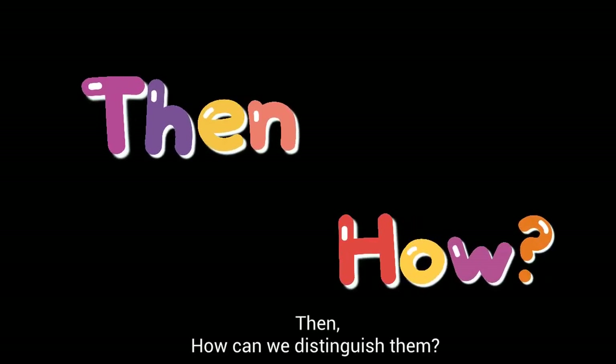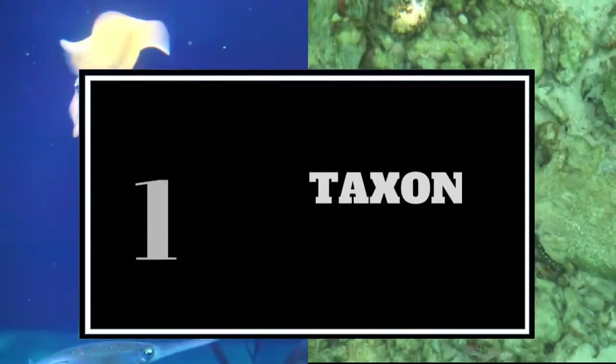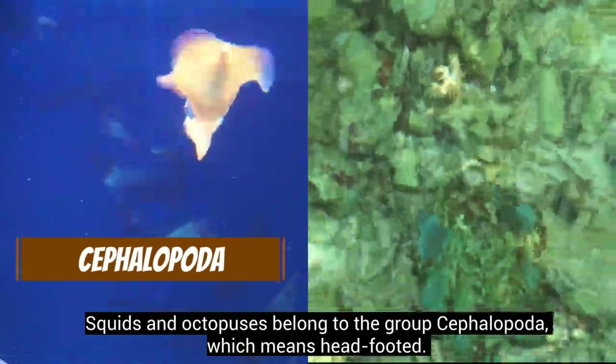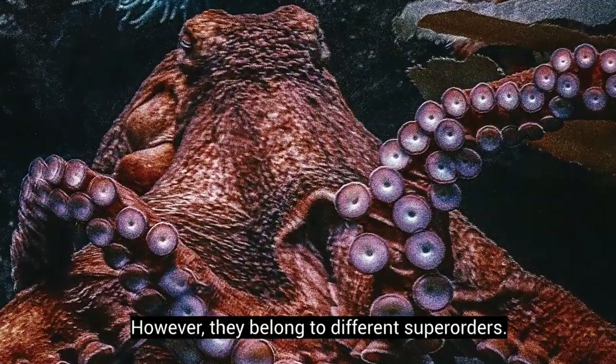Then, how can we distinguish them? Squids and octopuses belong to the group Cephalopoda, which means head-footed. However, they belong to different super-orders.